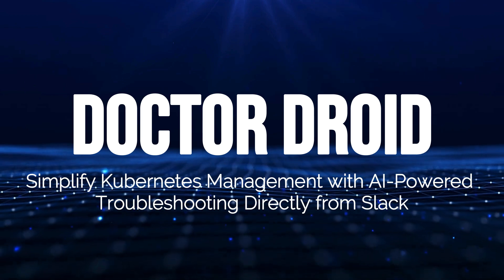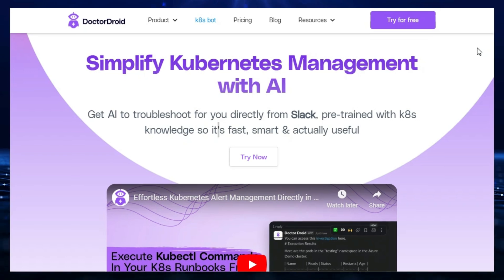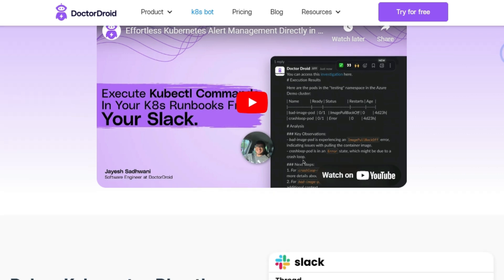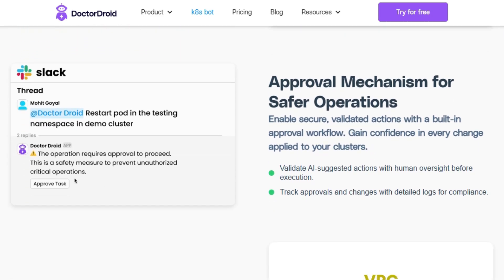Tool number six: Dr. Droid — simplify Kubernetes management with AI-powered troubleshooting directly from Slack. Dr. Droid enables you to troubleshoot, fix, and optimize your Kubernetes clusters seamlessly using AI-driven commands directly from Slack, without ever leaving your Slack workspace. What makes Dr. Droid truly unique is its ability to investigate cluster health and metrics through AI-powered Slack commands. The AI can automatically remediate issues like pod failures, resource mismanagement, and node scaling problems. Dr. Droid prioritizes secure operations by implementing an approval mechanism for any AI-suggested actions, ensuring that a human validates the suggested action before it is executed, with detailed logs maintained for all approvals and changes.